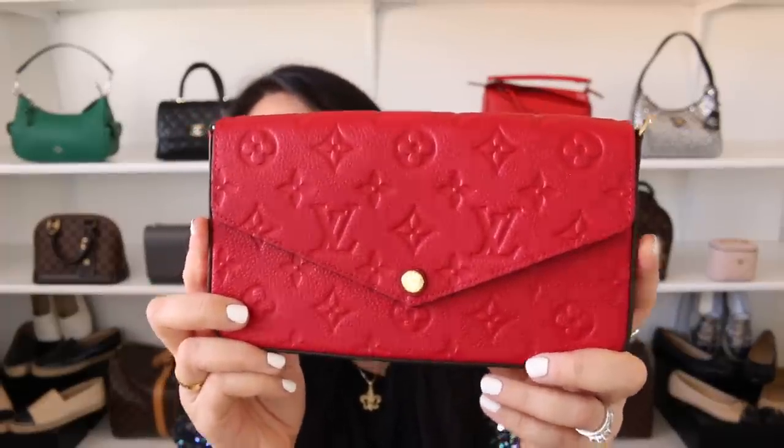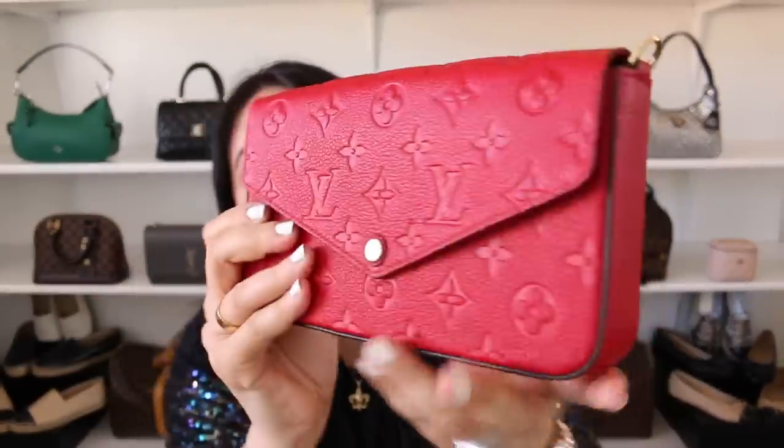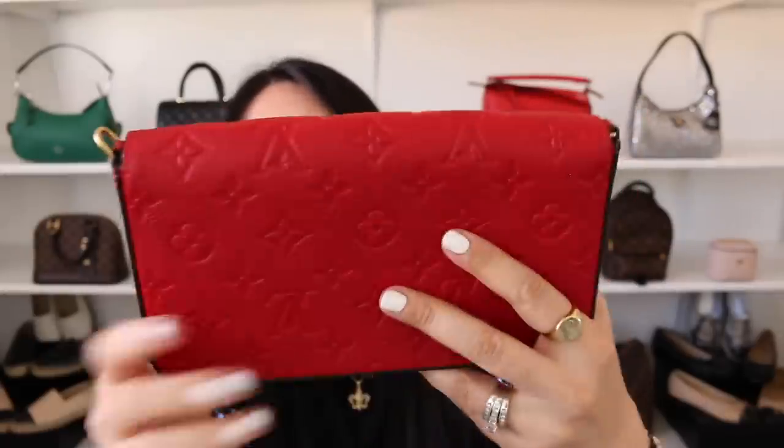The hub surprised me with the beautiful Louis Vuitton Pochette Félicie in the Empreinte leather in the color Scarlet. This red is absolutely stunning. What you guys see on camera is the true color — it definitely has more of that bluish undertone which I absolutely love. It is a beautiful red. The hubs is definitely a lot more adventurous when it comes to colors when it comes to handbags.